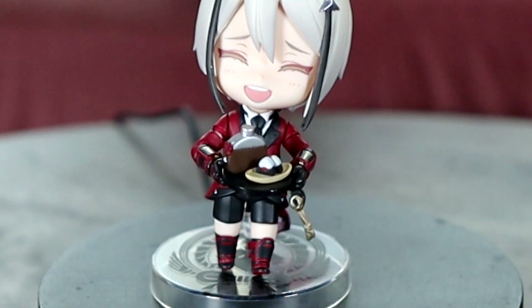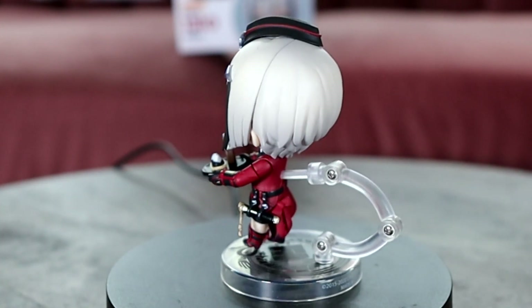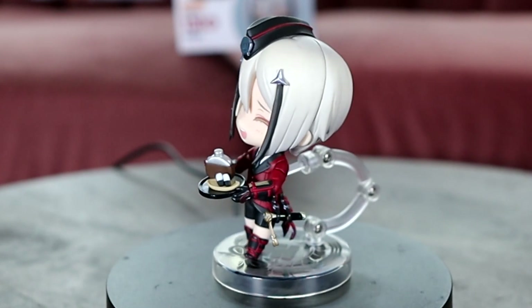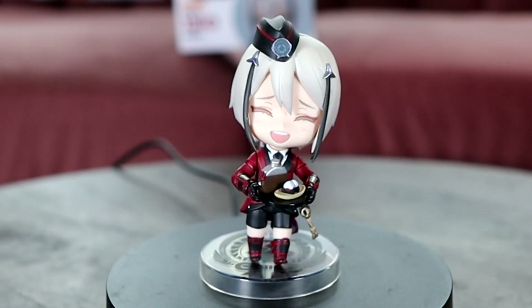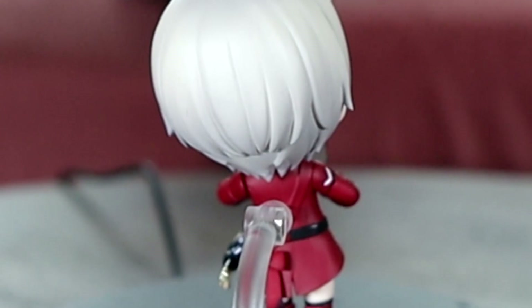Next we have another Token Ranbu boy — Hyuga. If you've seen my channel before you've probably seen him. I just think this nendoroid is way too darn cute. Look at that smiling face — it was way too hard to turn down and I'm glad I didn't. He looks so cute and I love him so much.